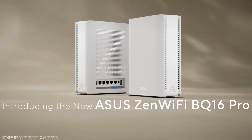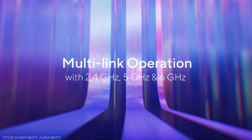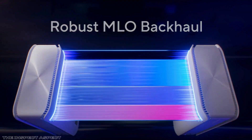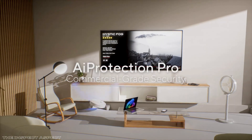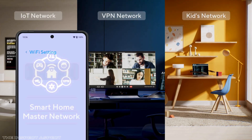Imagine a Wi-Fi system so powerful it can blanket your entire home and then some with ultra-fast, ultra-reliable internet. Think streaming 8K, gaming with zero lag, and connecting every smart gadget without a hiccup. But does this latest Asus Zen Wi-Fi BQ16 Pro truly live up to the hype, or does it leave something to be desired? Stick around as we dive into the pros and cons of this Wi-Fi 7 mesh router that promises to future-proof your digital life.